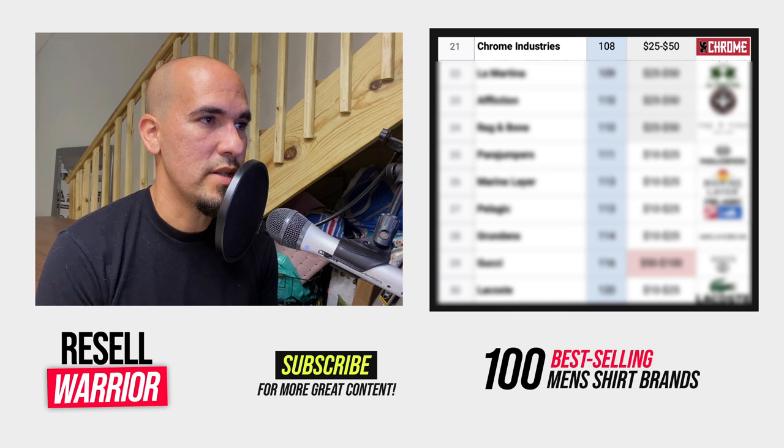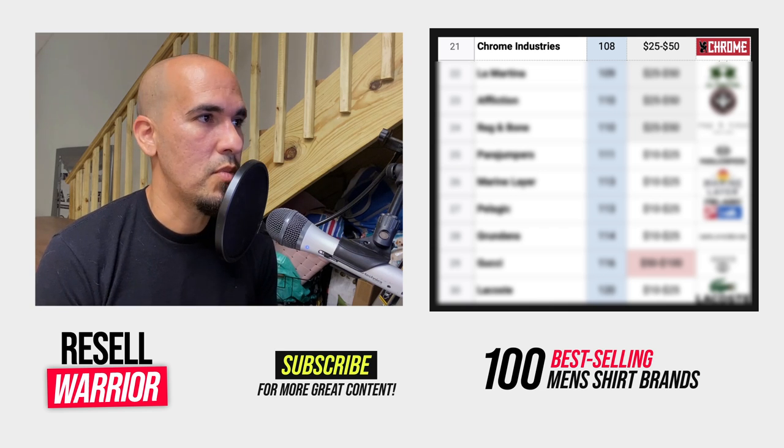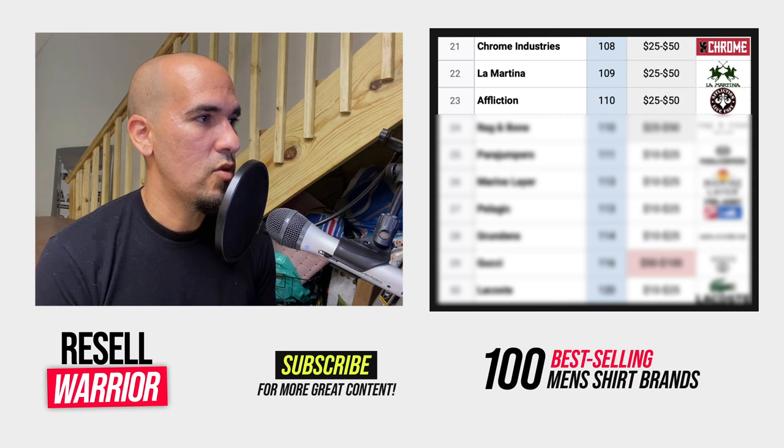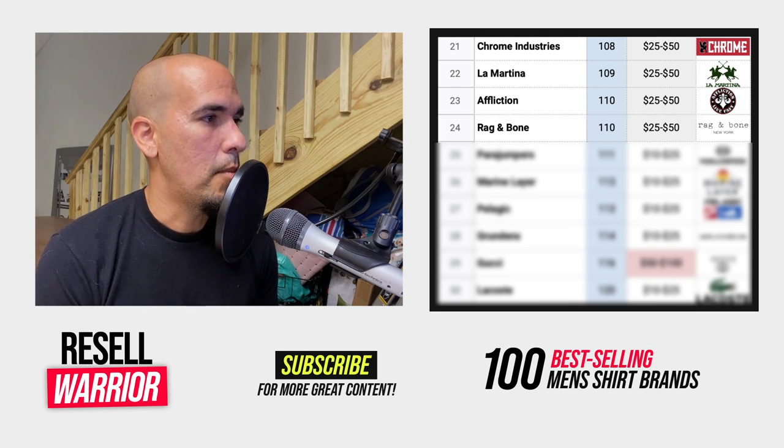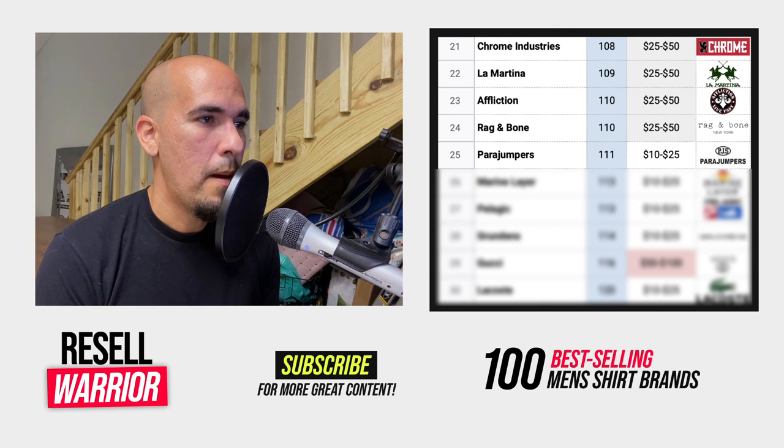Number twenty-one is Chrome Industries — very low active and sold numbers, so it's going to be a rare find, but good average selling price and good sell-through. Number twenty-two is La Martina, dressy style shirts. Number twenty-three is Affliction — a biker, gothic-like style brand. You're going to see a lot of shirts with angel wings, skulls, statues, eagles. Number twenty-four is Rag & Bone, just a plain casual aesthetic brand. Number twenty-five is Para-Jumpers — mostly does outerwear, so you'll find a low number on shirts, but it's going to sell quickly if you find it.